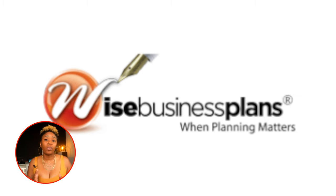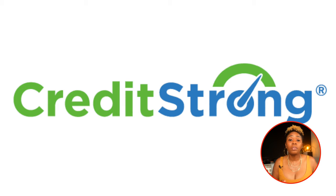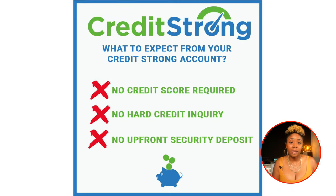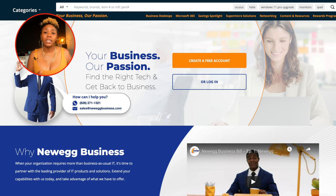Wise Business Plans reports to all three major business bureaus. It has a $99 annual fee and can help you build your business step by step from business plan to business credit. With CreditStrong, you can build business credit and a savings account through their installment loans. Payments made each month are reported to Equifax Business, and at the end of the loan period you get all of the money released to you. Newegg offers consumer electronics for your business and reports to Dun & Bradstreet and Equifax Business.